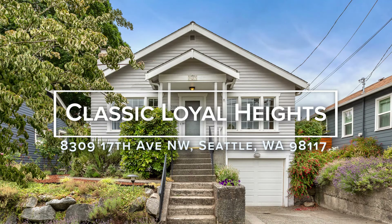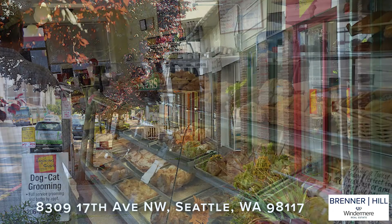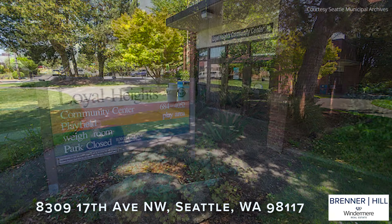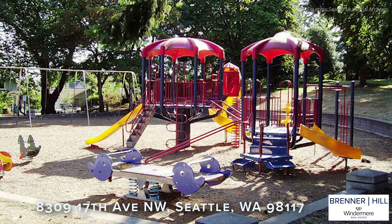Welcome to this charming 1920s home in the heart of desirable Loyal Heights. You will love the location with close proximity to buses, shopping, and fabulous community amenities such as the Loyal Heights Community Center and Playfield and nearby Salmon Bay Park.